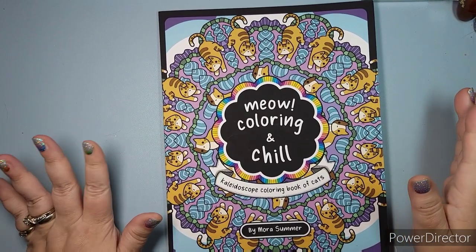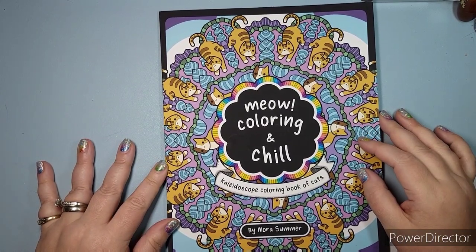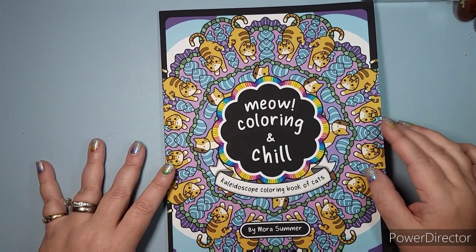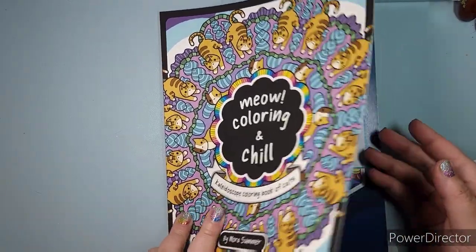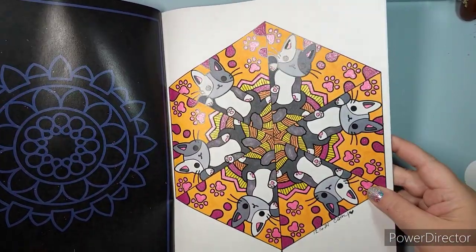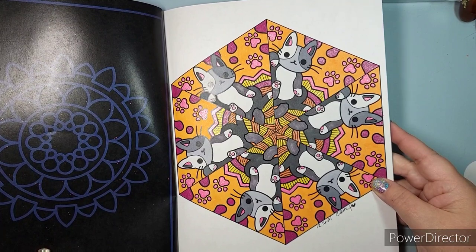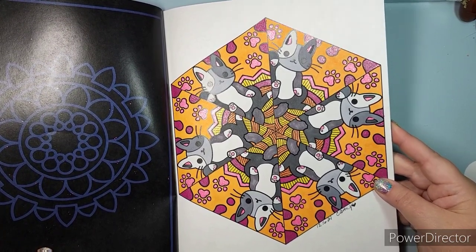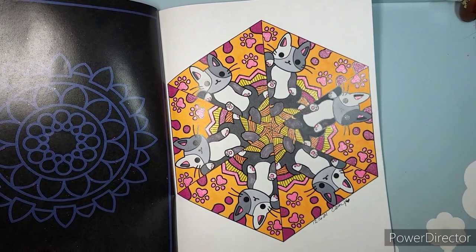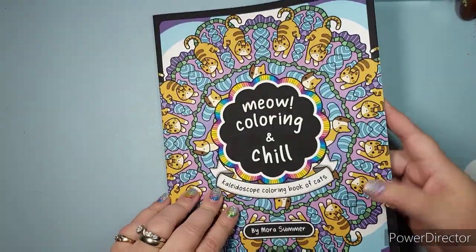I did one page in Meow Coloring and Chill by Maura Summer, and I will be doing a flip of this on an upcoming Flip It Friday. I asked my husband to pick the page and he just picked the first page. So I did this cool groovy cat chillaxing — he looks a lot like my cat Huey. I used Crayola glitter gel markers and alcohol markers. I love it.